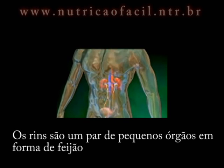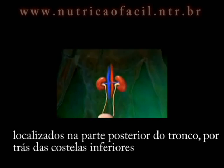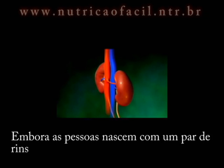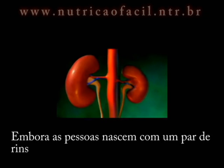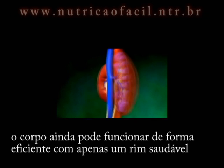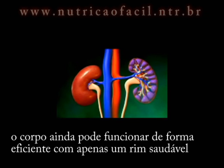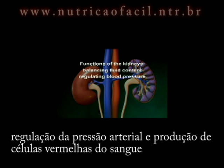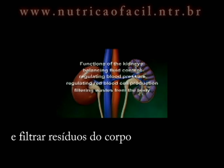The kidneys are a pair of small, bean-shaped organs located towards the back of the torso, behind the lower ribs. Although people are born with a pair of kidneys, the body can still function efficiently with just one healthy kidney. The functions of the kidneys include balancing the body's fluid content, regulating blood pressure and red blood cell production, and filtering wastes from the body.